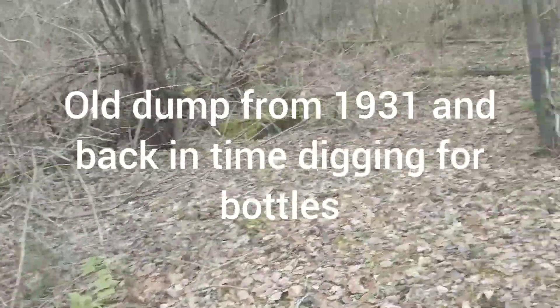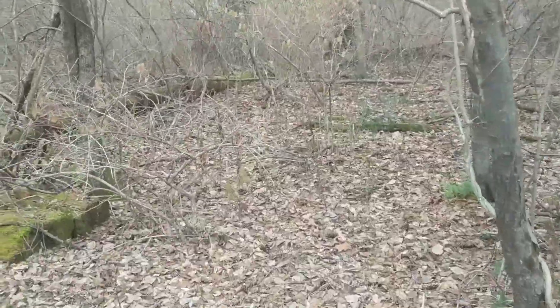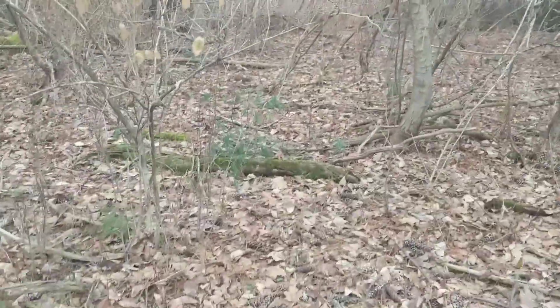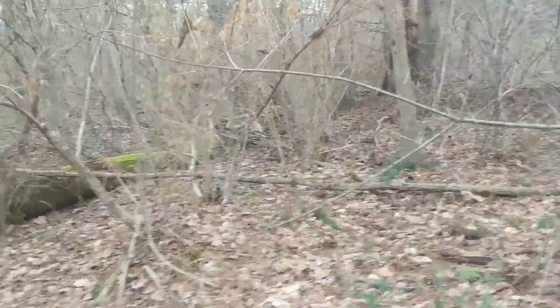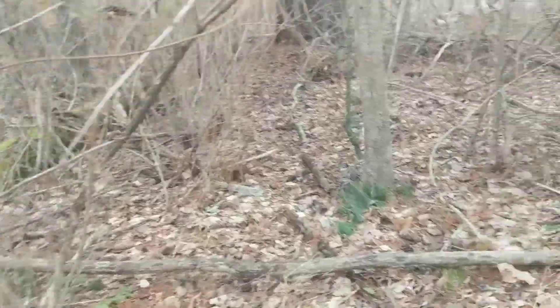Hey guys, Ole Andersen here. We are in the woods of New England today, pretty close to a road actually. It's 44 degrees, so that's considered nice weather here in New England.